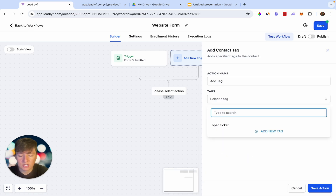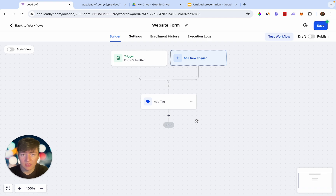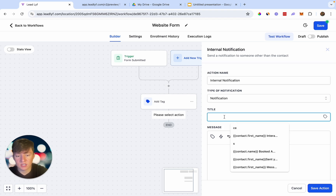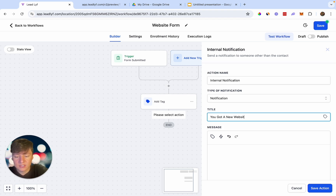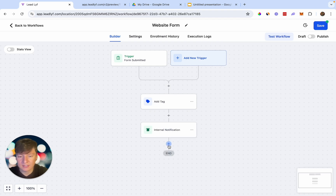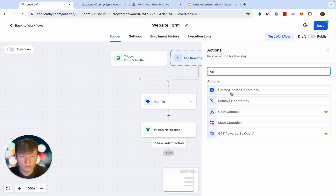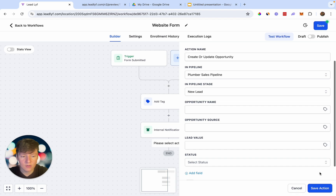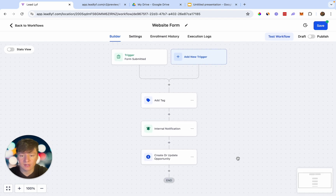Now whenever someone fills out the website form, this automation triggers. First, add a Tag action — tag it 'Web Form' so your client knows where the lead came from. Then add an Internal Notification so the client gets notified for every new lead. Set the title to 'You Got a New Website Lead' and the message to 'Someone filled out your form on your website — get back to them as soon as possible.' Then add a Create Opportunity action, choose the pipeline, set the stage to 'New Lead,' and save.